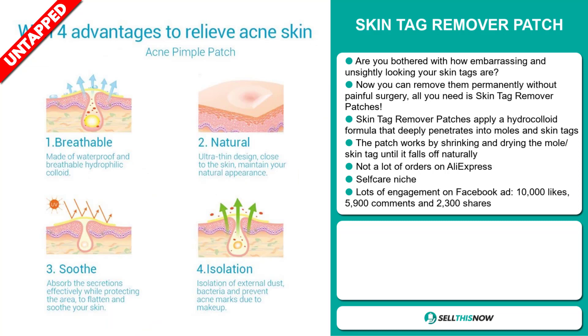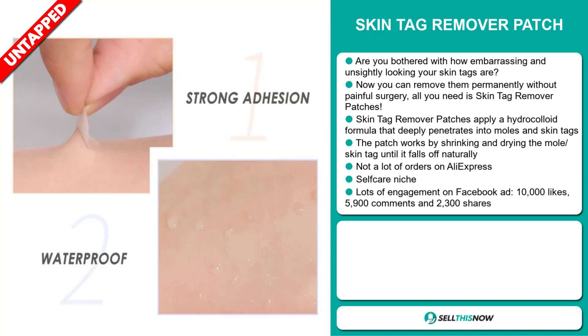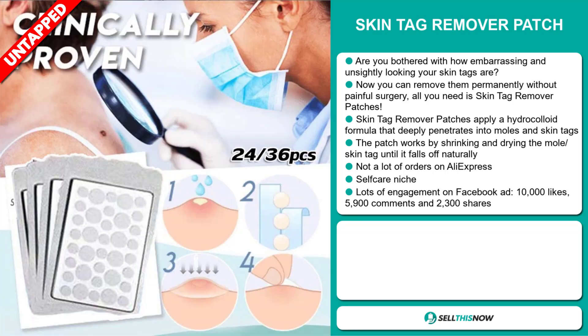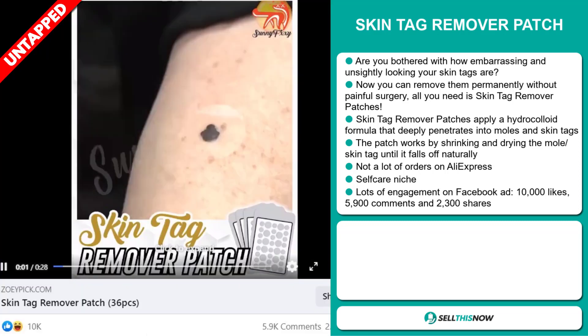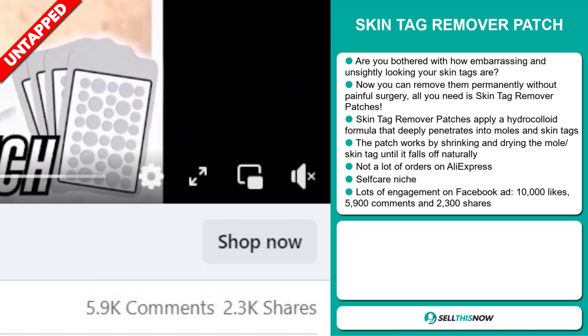We also think it has a lot of untapped potential. So far, there haven't been many orders on AliExpress, so you could definitely take advantage of this. It falls under the self-care niche market. The Facebook ad has a lot of engagement, with 10,000 likes, 5,900 comments, and 2,300 shares.